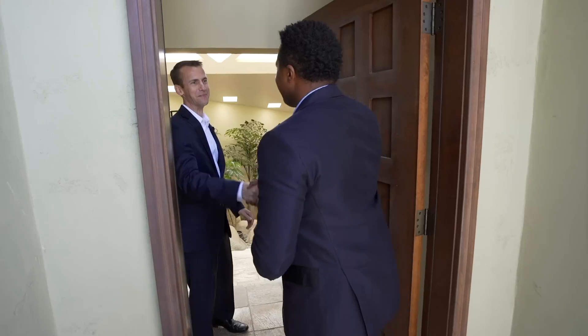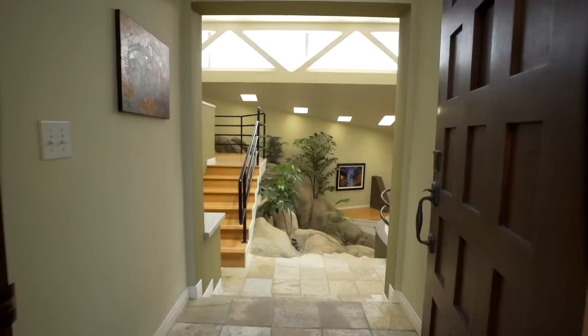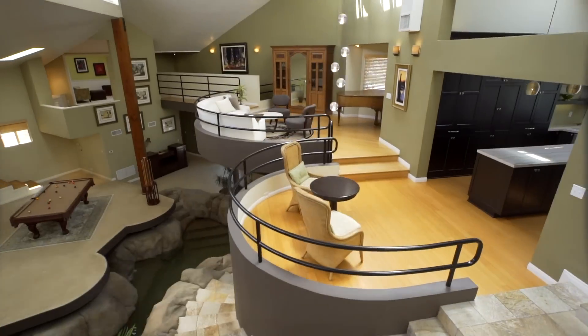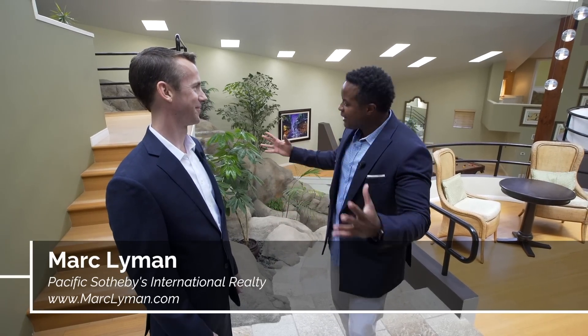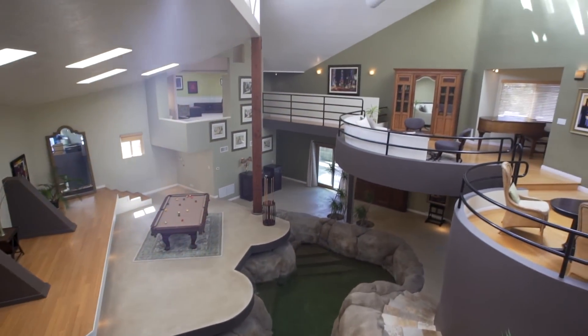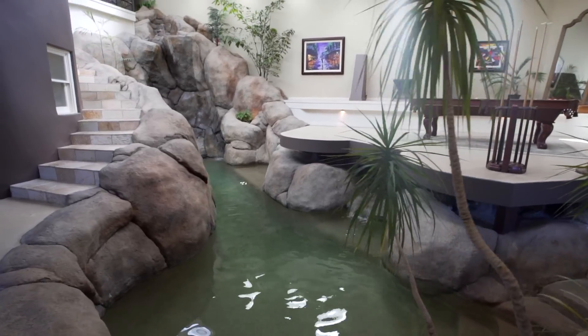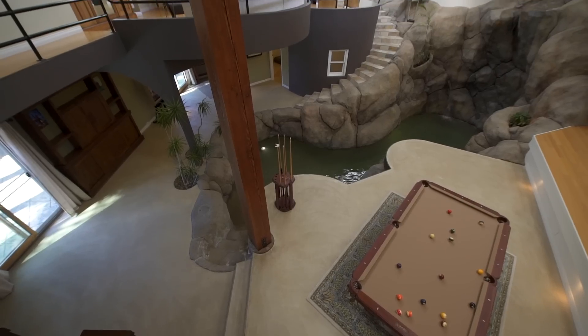After being welcomed inside, we want to introduce you to Mark Lyman, Electric Real Estate Specialist from Pacific Sotheby's International Realty. Mark tells us about this beautiful place: you've stepped into your own private resort — this is almost 3,900 square feet, a three-bedroom, two-and-a-half bath property.